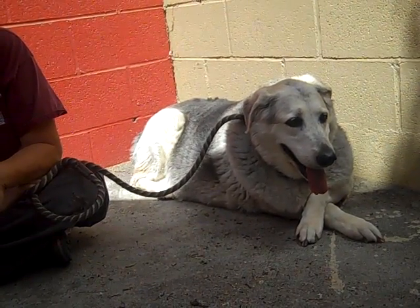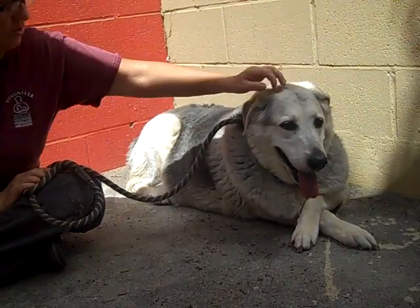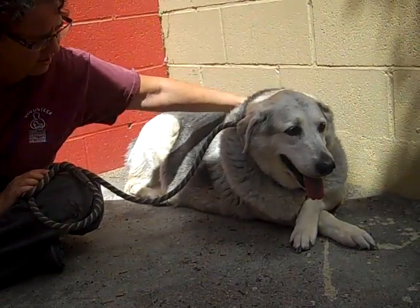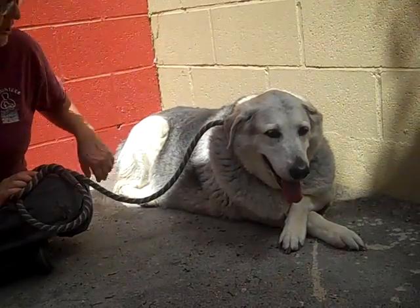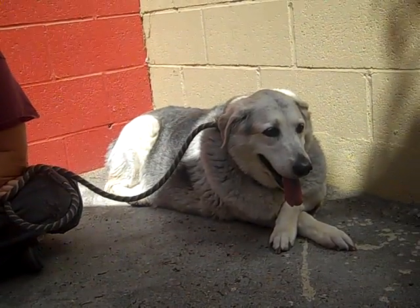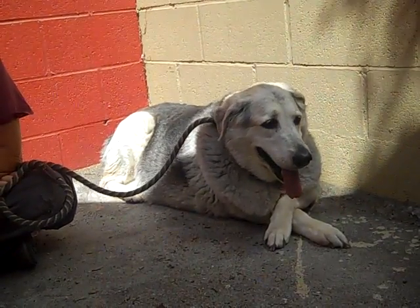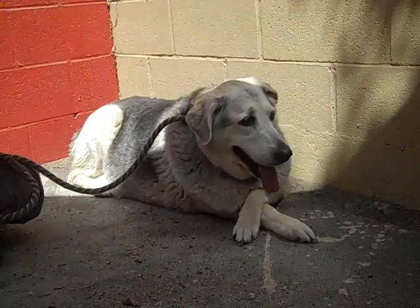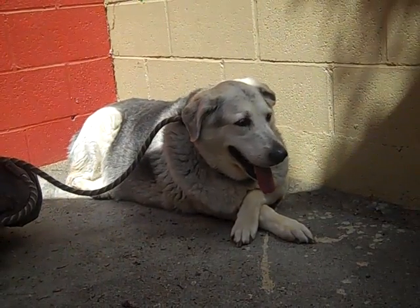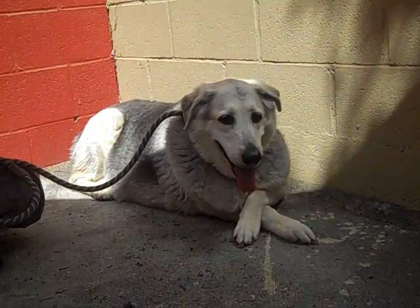I think she's probably going to do great with kids. And like you said, she does need to go on a weight watcher's program or something. Start out with just some mild walks around the block before you go into a heavy duty exercise regime. But she's going to make an excellent, excellent family dog.